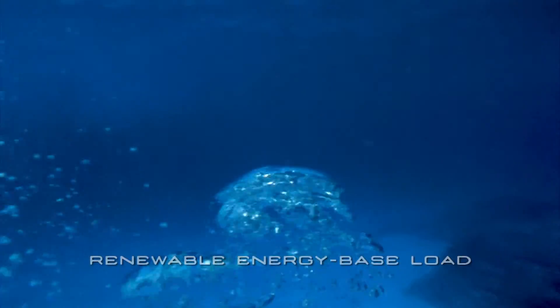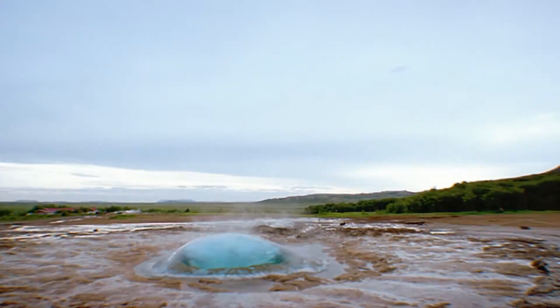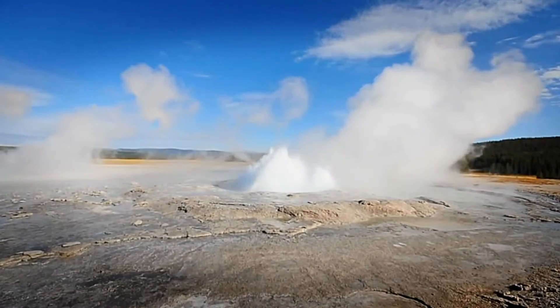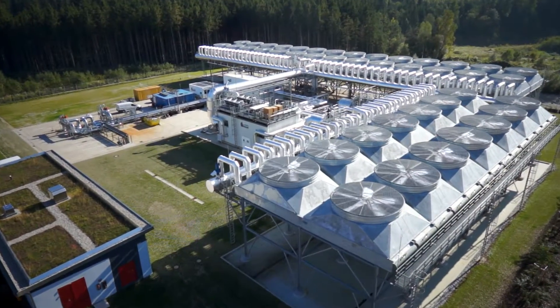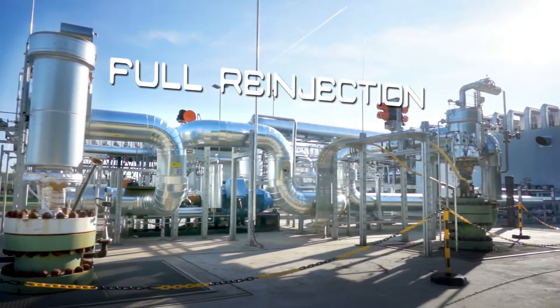Geothermal energy is a renewable energy source derived from the heat in the deepest layers of the Earth's crust. The use of this energy source is inexhaustible in the long term. It is available 24 hours a day, all year round as a base load, with no harmful emissions, thanks to total reinjection.